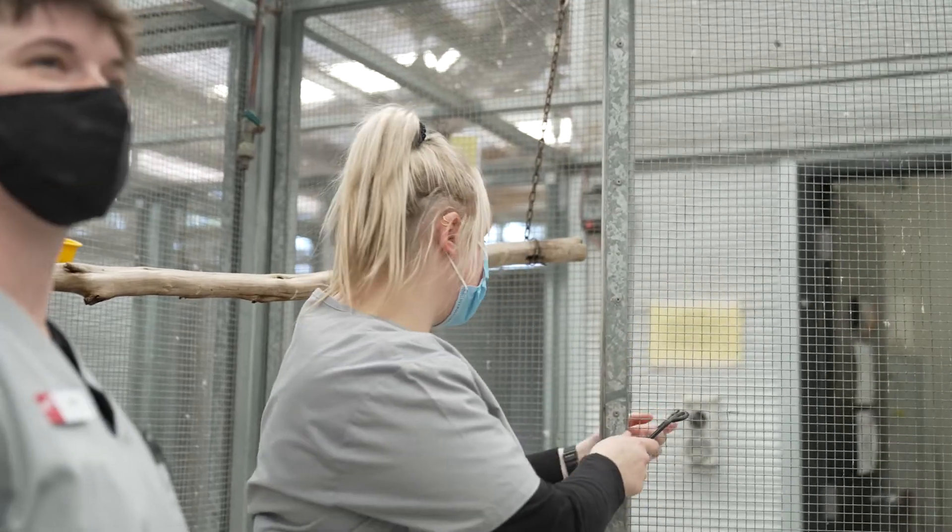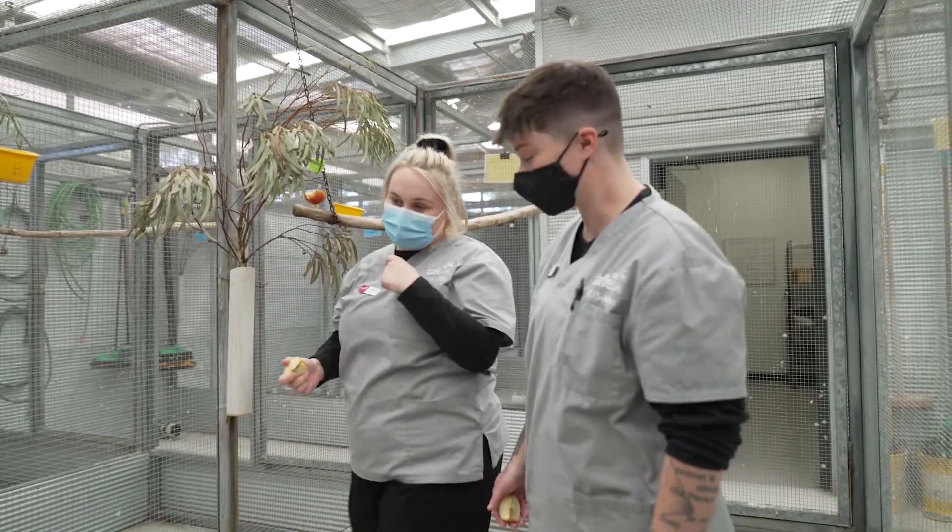To be able to get into this course I did a Certificate II in Animal Studies, and that was able to lead me into a Certificate IV in Veterinary Nursing.